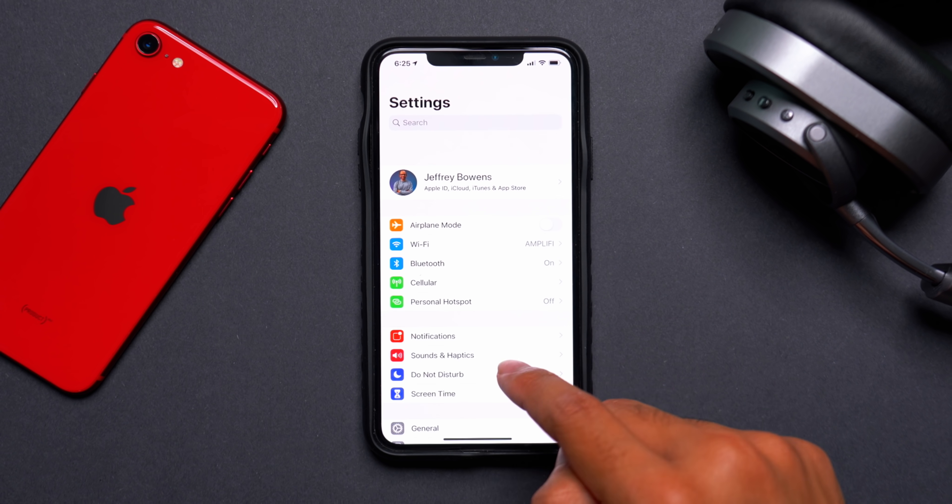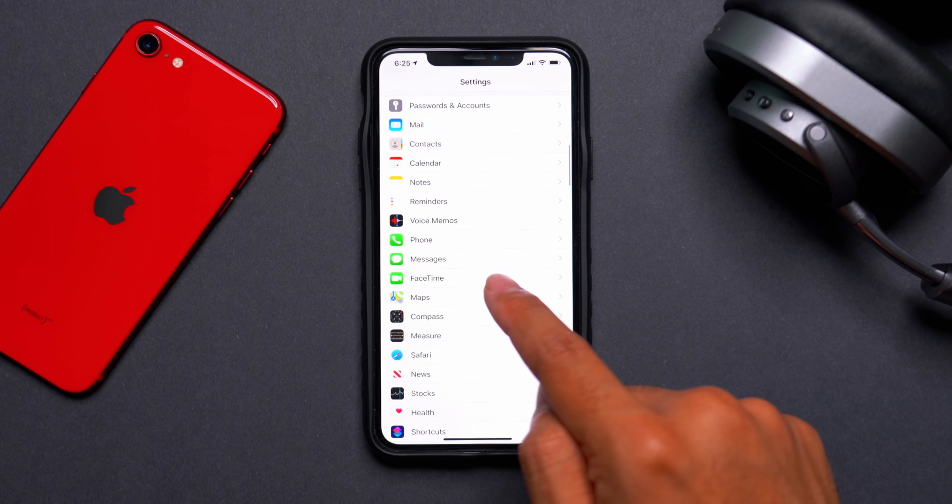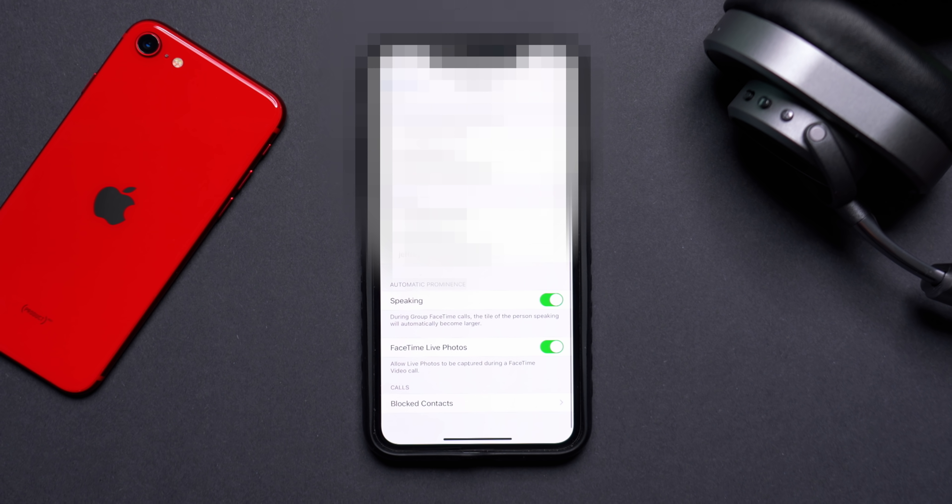If you go into the Settings app and scroll down to the FaceTime menu, you can see a new Speaking tab at the bottom. Automatic Prominence means that while you are on a FaceTime call, whoever is speaking will show up the biggest in the tile. So if you're on a group call, the largest tile will be the one currently speaking.